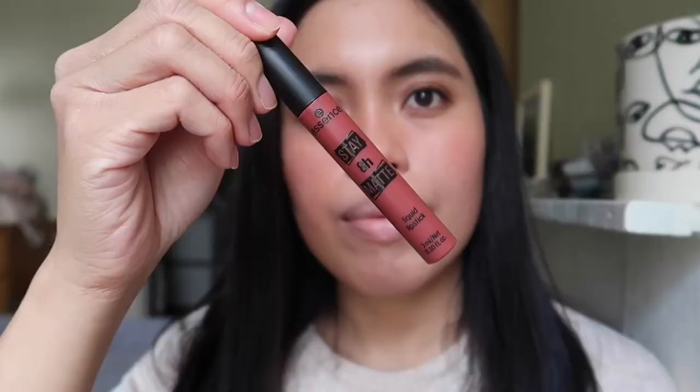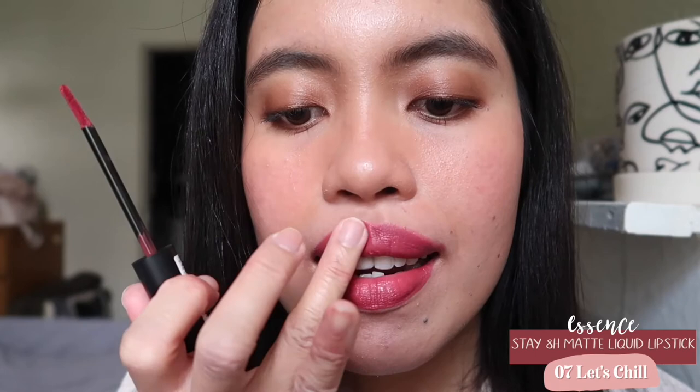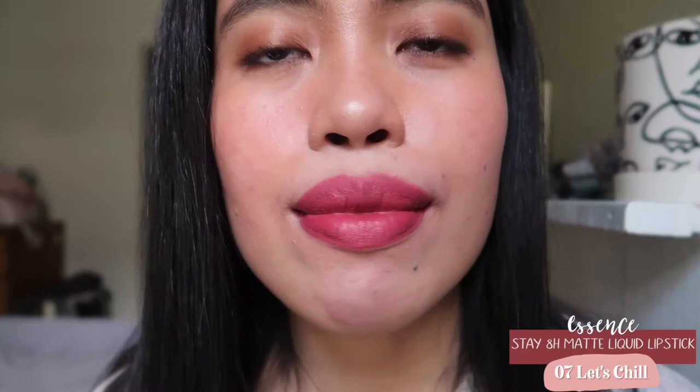The next shade is from Essence — this is a liquid lipstick. It's actually a brighter version of a pink mauve, which surprised me when swatching it. This is one of my least favorites because I just don't like liquid lipstick anymore — it takes long to apply. I layered this twice because I normally blend it with my fingers so it doesn't look too intense on the edges. So yeah, this is the bright version of a pink mauve.